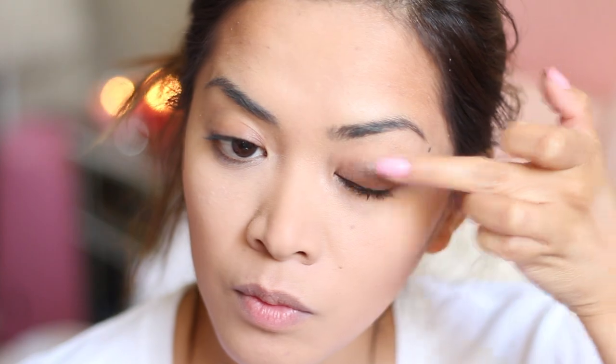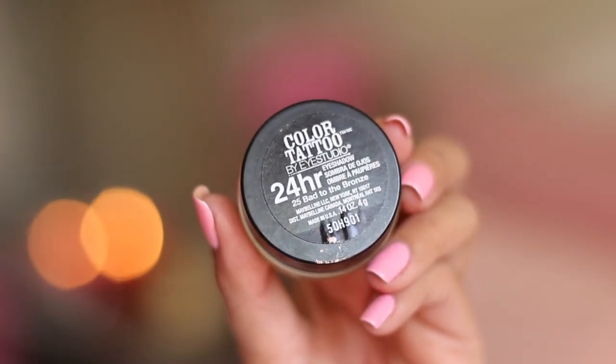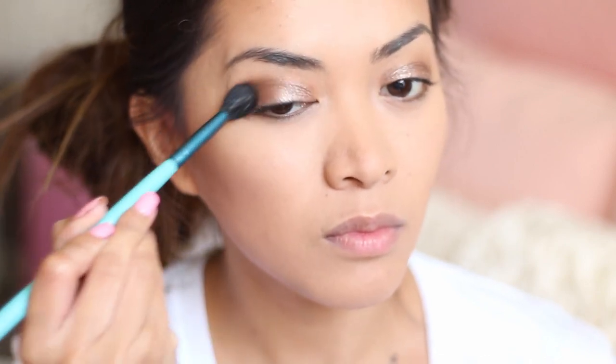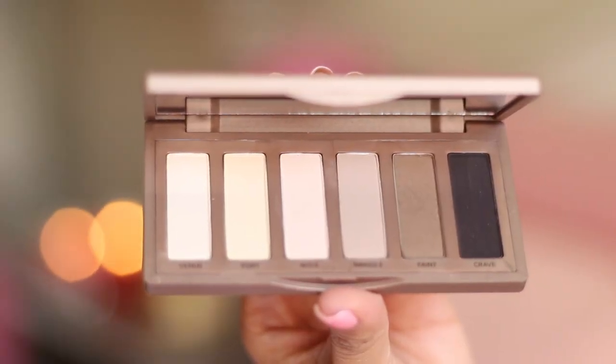So now on to my eyes. I'm applying this beautiful bronze eyeshadow, basically applying that all over my lid. I'm using Maybelline's Color Tattoo called Bag to the Bronze. Next, I'm taking this taupe eyeshadow and applying that to the corner of my eyes — this is just going to soften up the look and get rid of any harsh lines. Here I'm using Urban Decay's Naked Basics Palette.